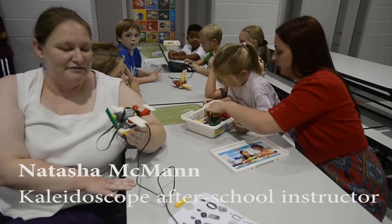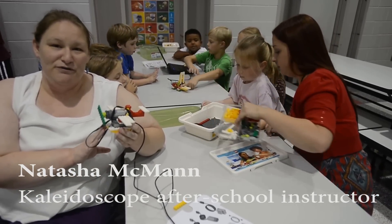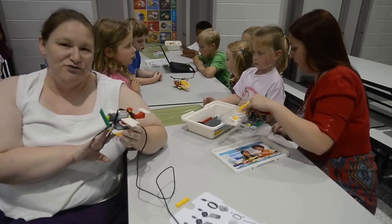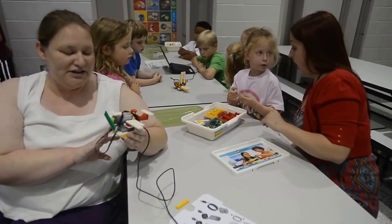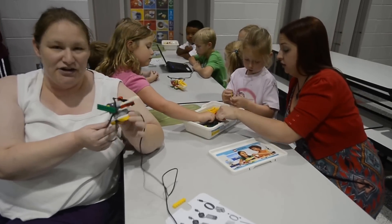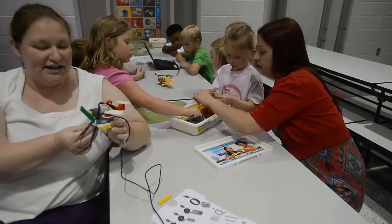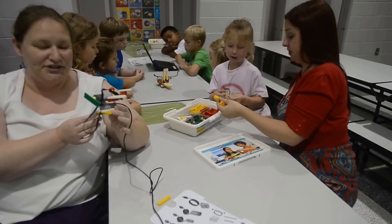What we're doing today is working with equipment that we borrowed from NASA ERC down in Fairmont. We've been trained on the WeDo Lego robotics. What the children do is take Legos and follow instructions on the computer to build little robots with the Legos.